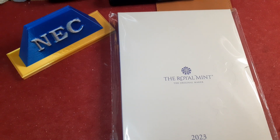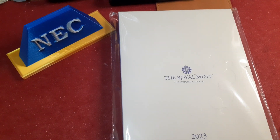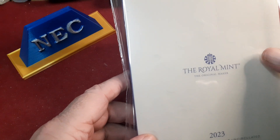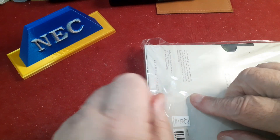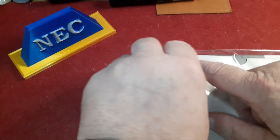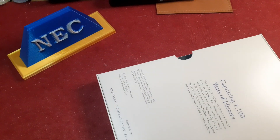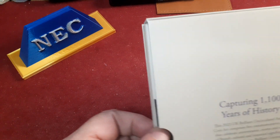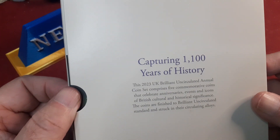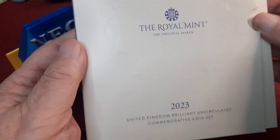Hello everybody, Davey and all these coins. Look what's turned up today — I thought I'd bring it along while I opened it, if you're interested. So it's turned up; I'm doing the video and once the video is done I will post it. So this is — there we are — this year's roll mint set.